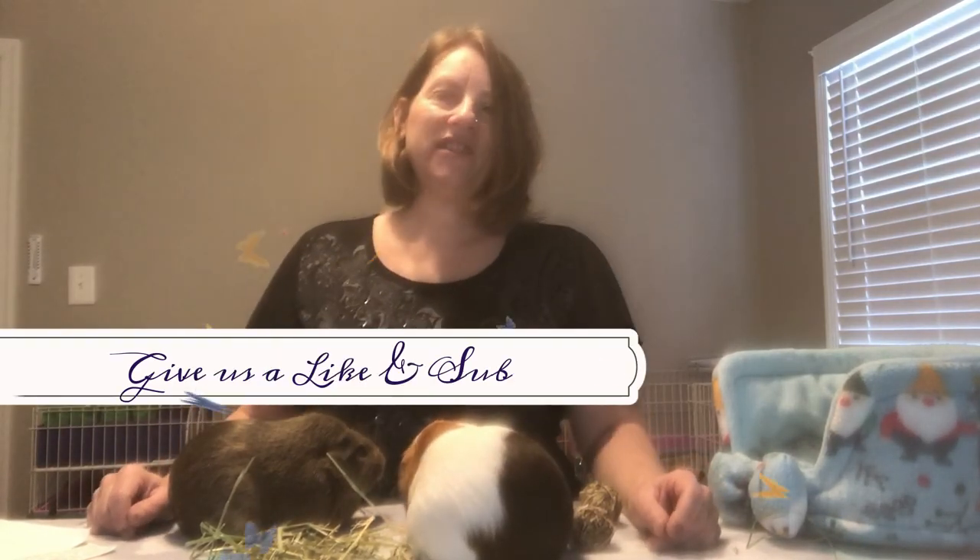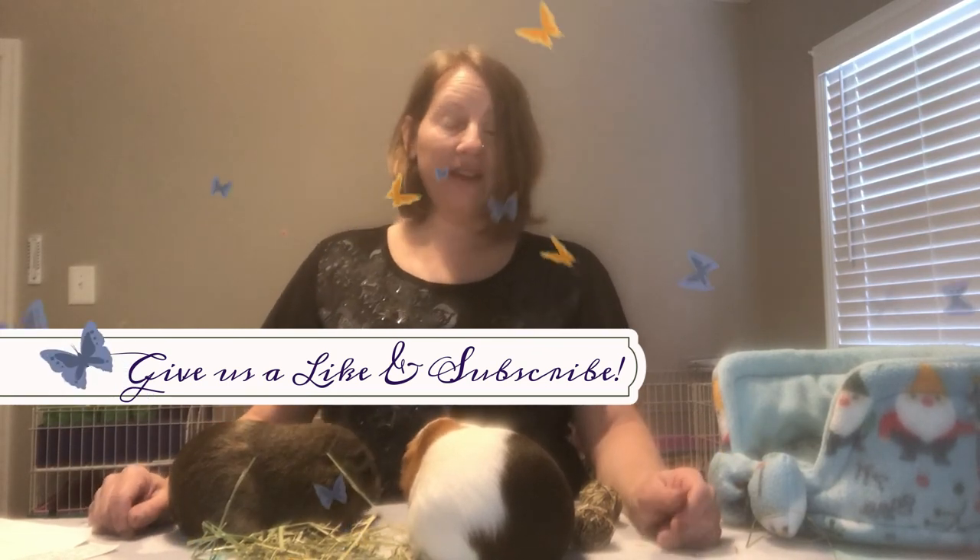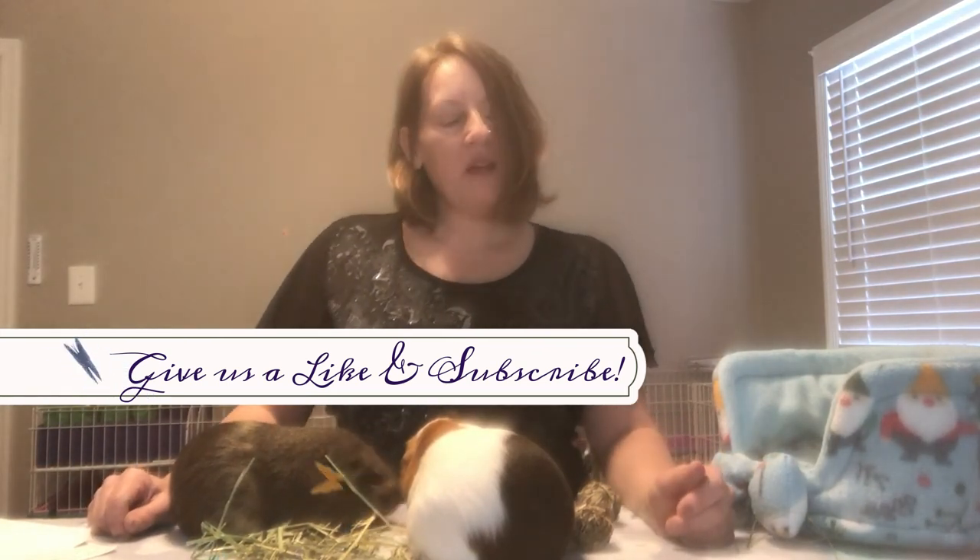Thanks for watching. Be sure to hit the like and subscribe button. Hit the notification bell as well so that you don't miss any upcoming videos. Thanks for watching — bye!